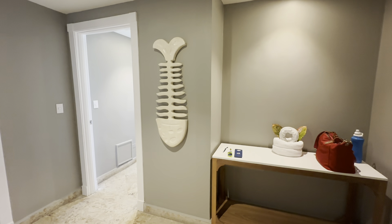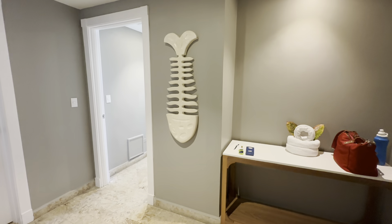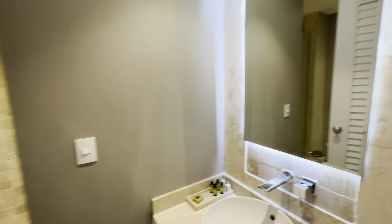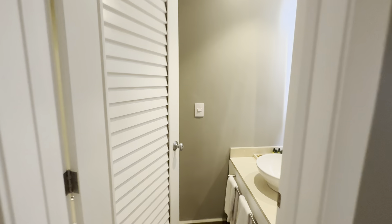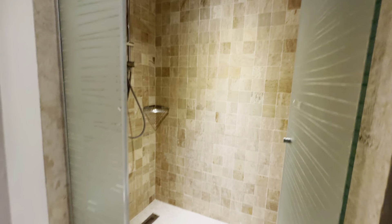Here's a tour of the Tiara Suites at Club Med Punta Cana. When you walk in, first to the left you have a bathroom and toilet, and then also a nice size walk-in shower.